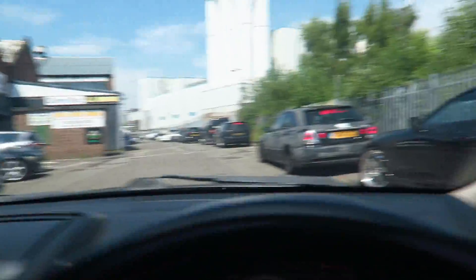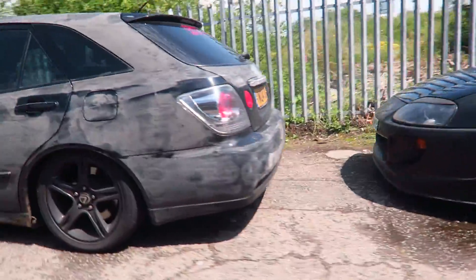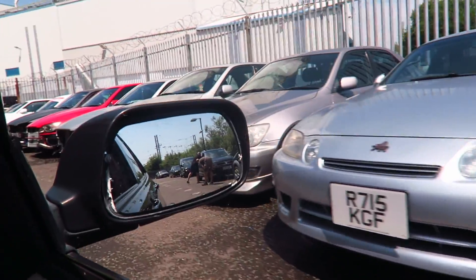Oh hello! Look at that drift slag - oh hello everybody. Alright, so we get back and we've just finished filming the review.